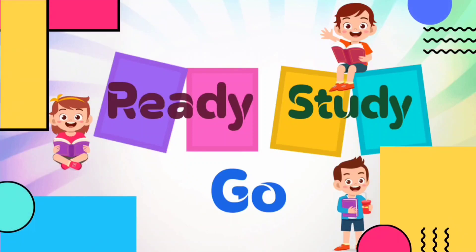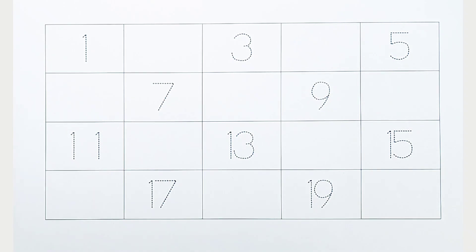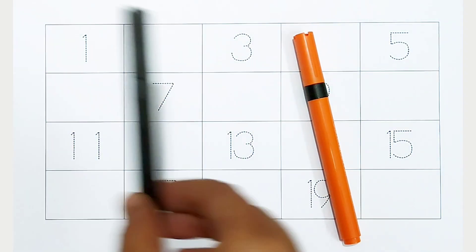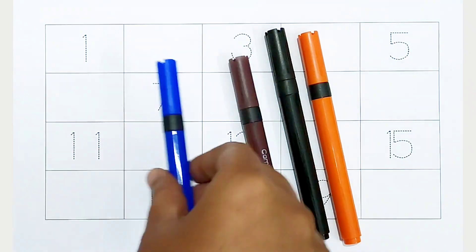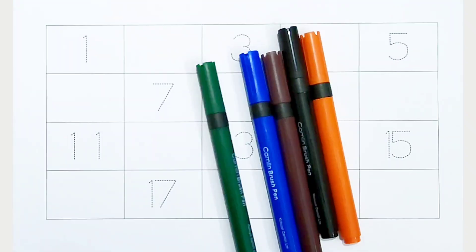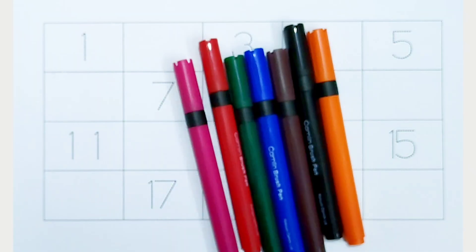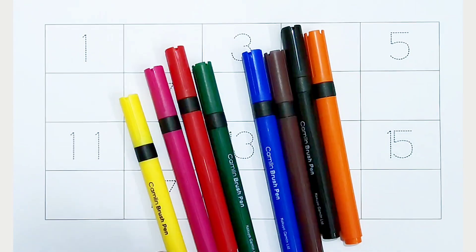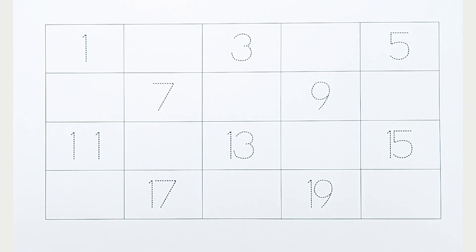Orange color, black color, brown color, blue color, green color, red color, pink color, yellow color. Hi kids! Today we can learn the numbers from 1 to 20.